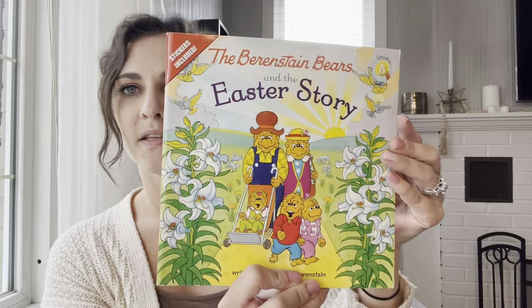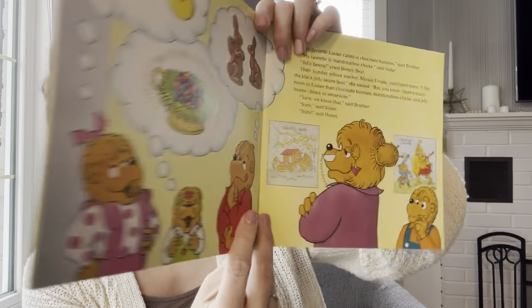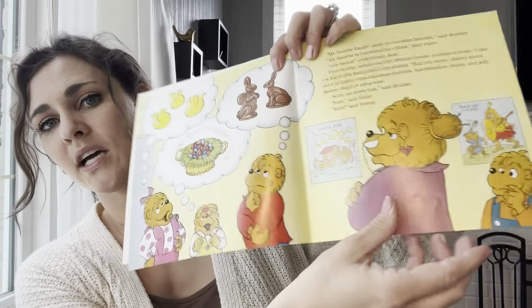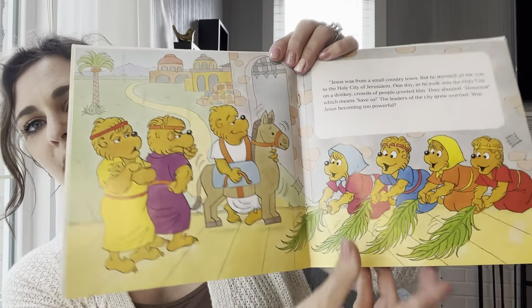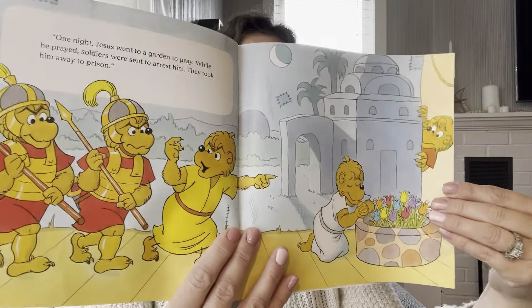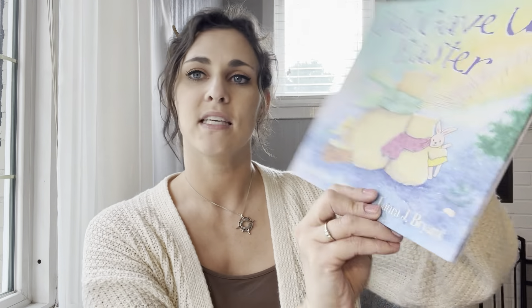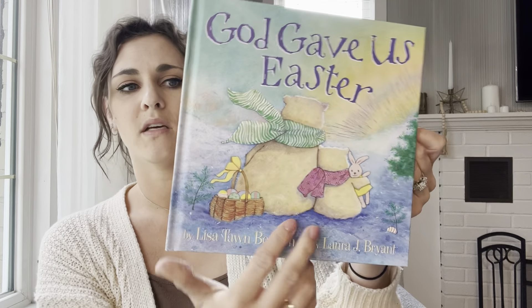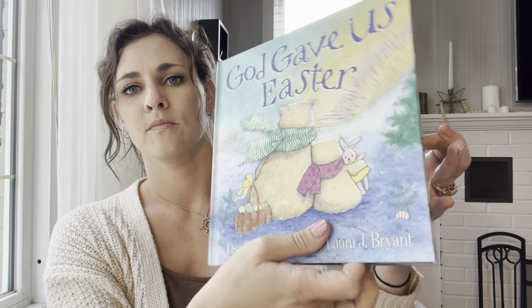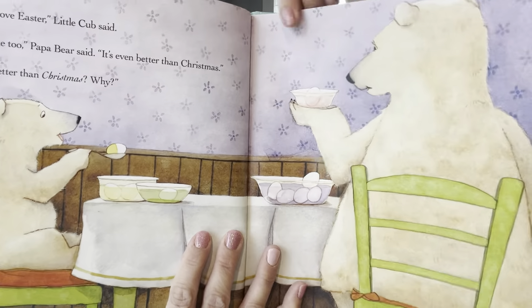'The Berenstain Bears and the Easter Story' — this is one we read every year. If you've watched any of my other book videos, you'll know that I love the Berenstain Bears. I think I have at least one or two for every season. They're just a great series with very good morals and values. Next is 'God Gave Us Easter.' These are really sweet as well, with really pretty pictures.